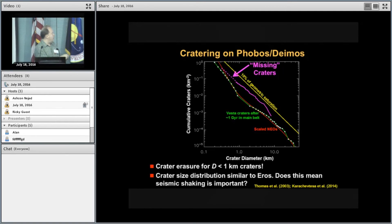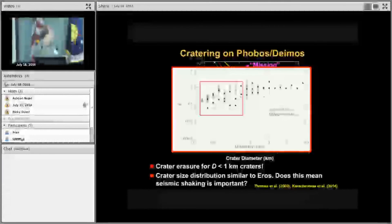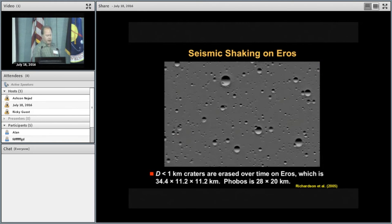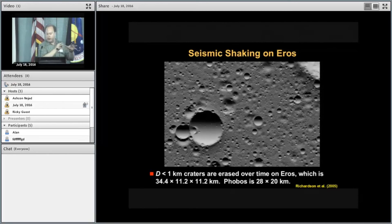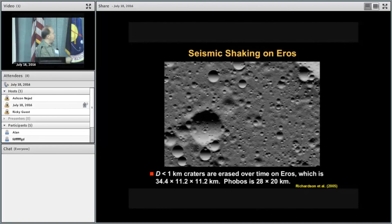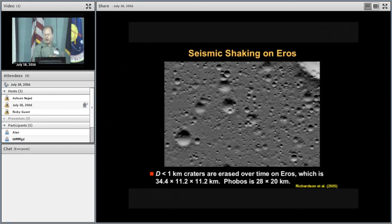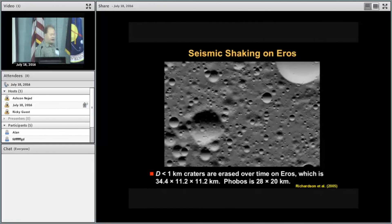Now let's look at the missing small craters. You would really expect the population to be very steep at small sizes, but we don't see that. This reminded me of work done by Jim Richardson in 2005 looking at Eros — an asteroid studied by the NEAR mission. The crater histories of Phobos and Eros are very similar at small sizes: Eros is also missing small craters. Jim suggested this is due to seismic shaking — when large impacts form, they shake the surface enough to gradually erase small craters. Since Eros is about 34 by 11 km and Phobos is about 28 by 20 km, they're comparable in size, so the same mechanism likely applies. This suggests Phobos has probably lost most craters smaller than about 1 kilometer.